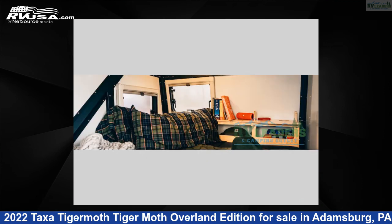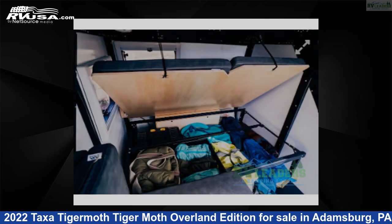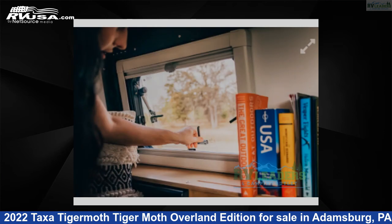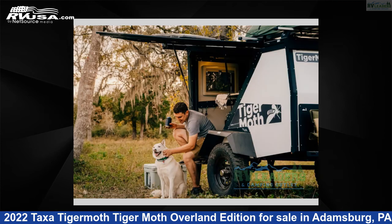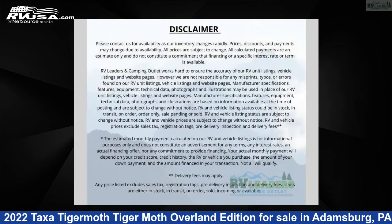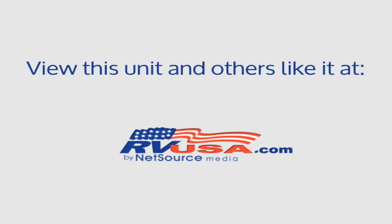For more information and pricing on this unit, and to see all units available for sale by RV Leaders, visit rvusa.com. This new Taxa Tigermoth is a travel trailer RV.